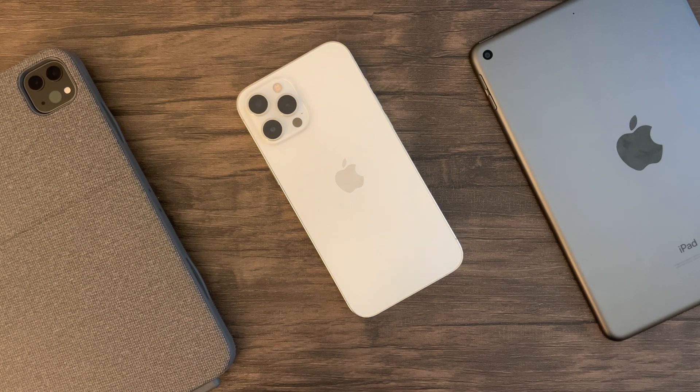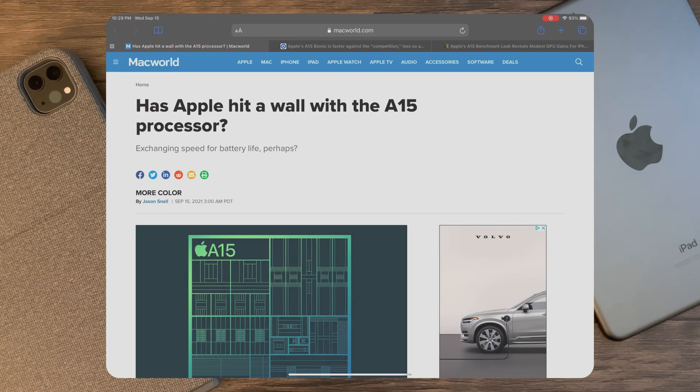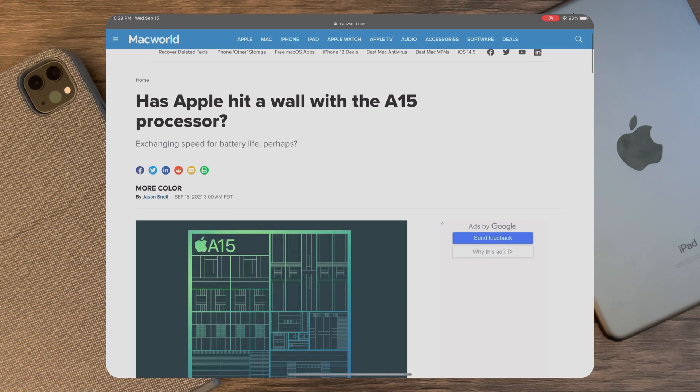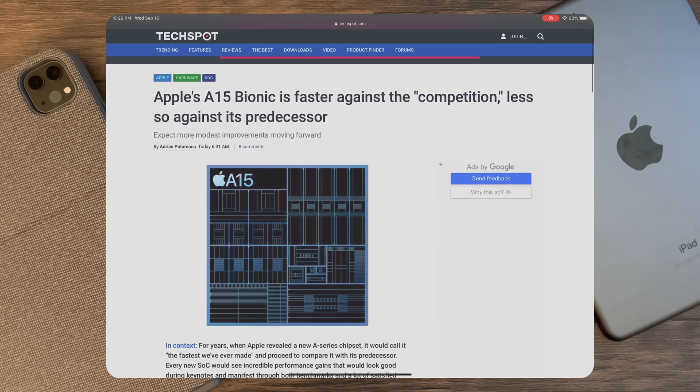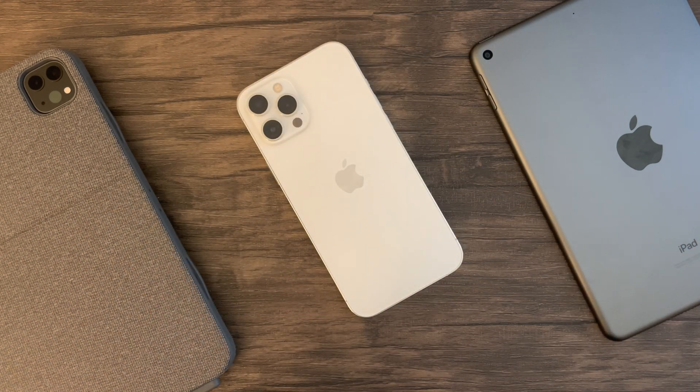Hey guys, this is Damien from Dametech back with another video. I'll try and make this brief and concise. After being asked several times, as well as seeing the concern for many regarding the potential slow performance of the A15 Bionic chip, I decided to do some digging and provide some tangible data from real benchmarks on what to expect for those looking to buy or interested in the iPhone 13 Pro models.